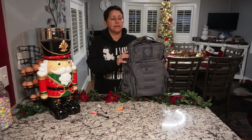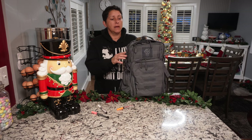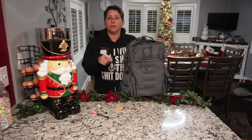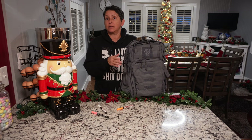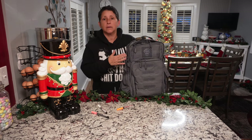This is my get-home bag. Let's talk get-home bags, also known as an emergency bag. I will try and post links down below to as many items as I can, or something comparable. But basically, this is just a backpack — I think SOG is the brand.